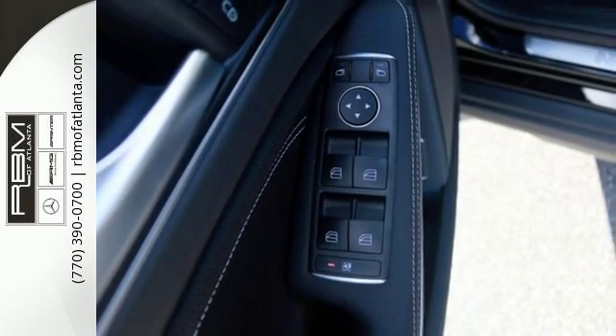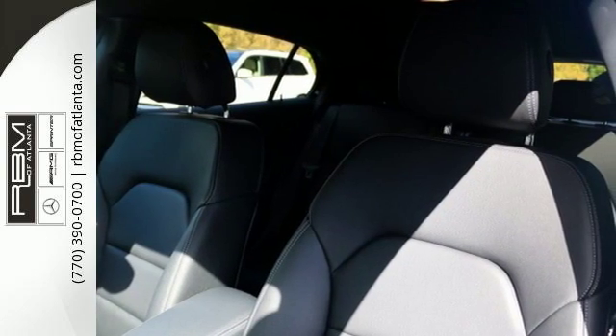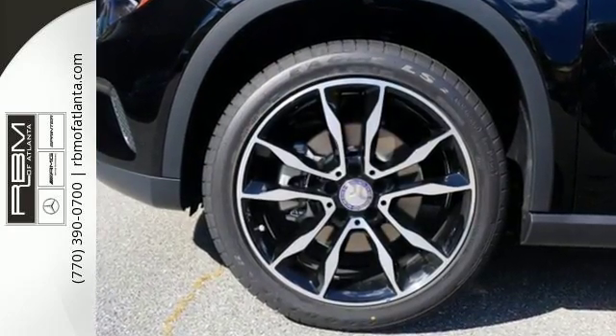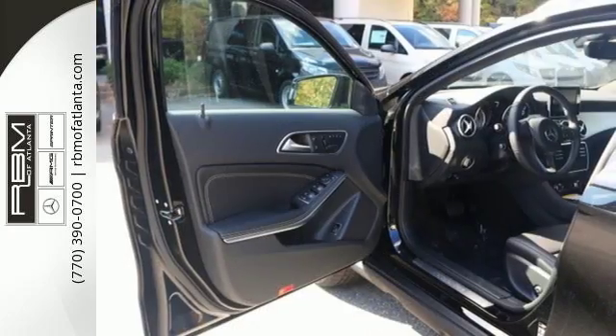This lively and agile compact SUV banishes boredom with the easy and pleasing central controller, 7-inch color display, M-Brace, a media interface, USB audio port, and Bluetooth.